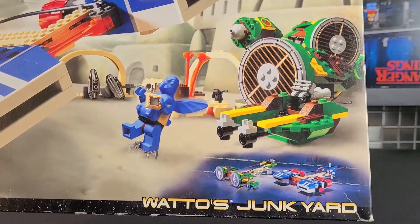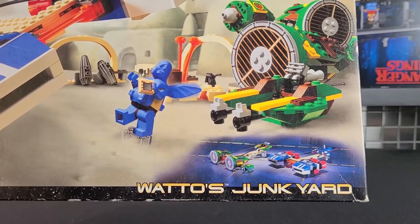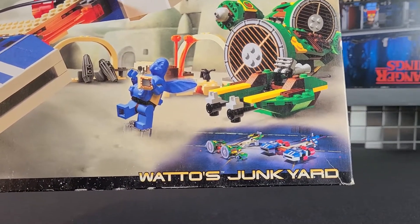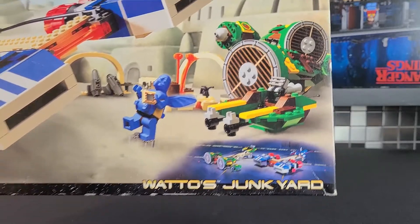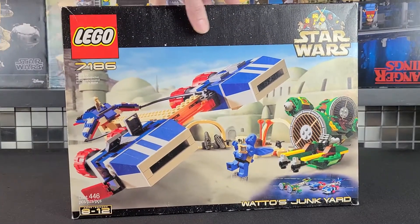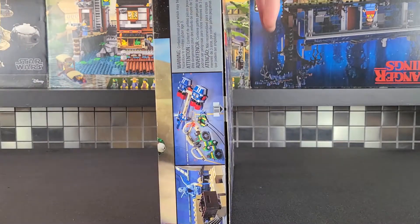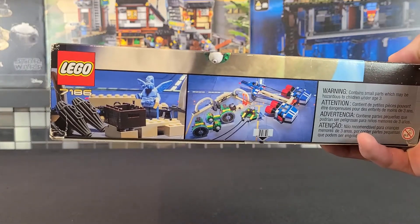In the bottom right they actually show you how to make the other pod racer build, however they don't really show you how to do it, so you kind of just have to guess. I actually noticed this after I'd already made the pod racer, so I was a little irritated — it took a bit longer than it probably should have. On the side of the box they show different little scenes of the set.